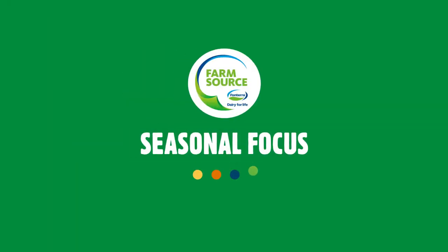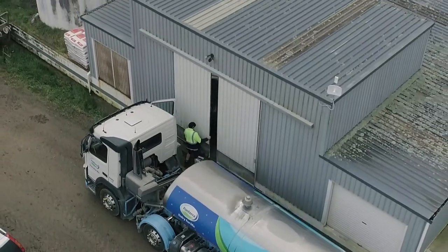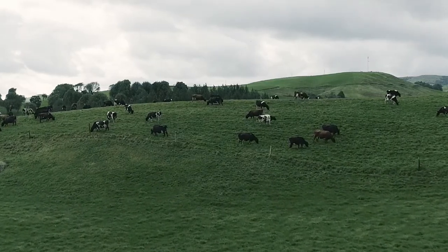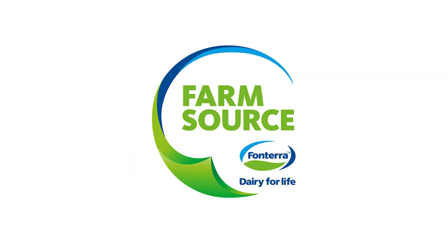Welcome to FarmSource Seasonal Focus, created as a way to share knowledge and advice on the season ahead. We're vets, agronomists, vendor reps, our team of technical sales reps and sustainable dairy advisors, but most importantly, fellow farmers, sharing their insights in an easily digestible way.